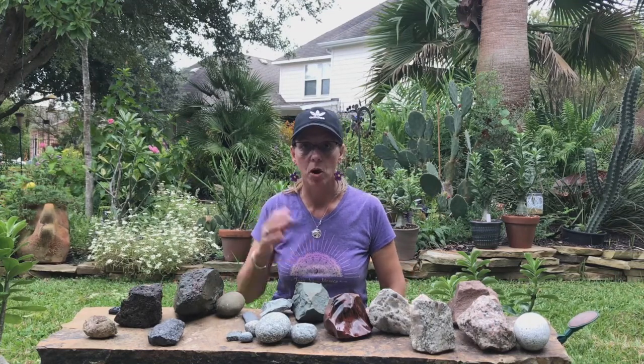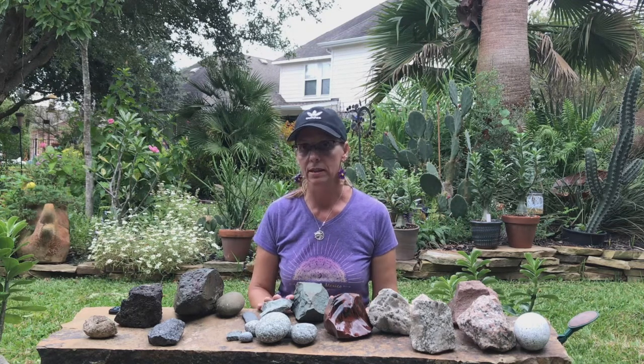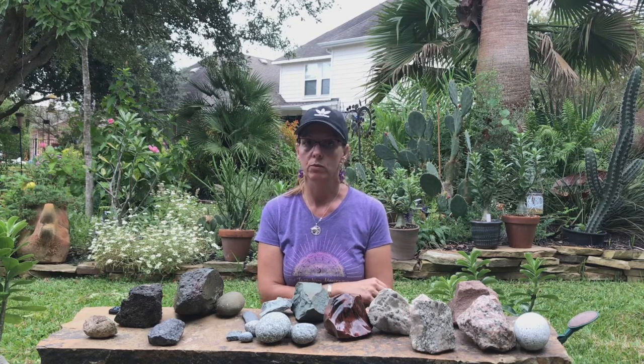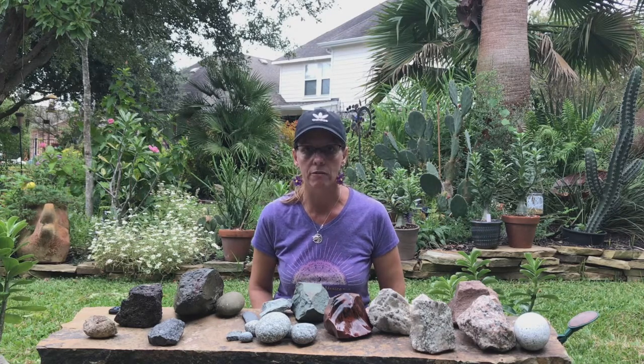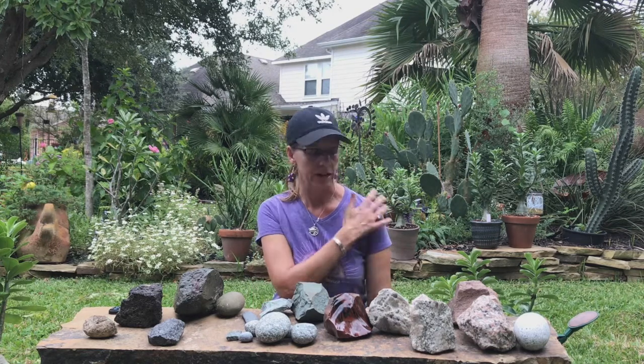Now we're going to look at the different types of mineral composition and the partner rocks for these igneous rocks. Keep in mind that the igneous rocks we are examining in this class are not all the igneous rocks that there are, but in order to make it reasonable for an introductory geology student to handle in the short amount of time we're covering it, we've cut it down to just the basics, the more common rocks, and the end members of different families.